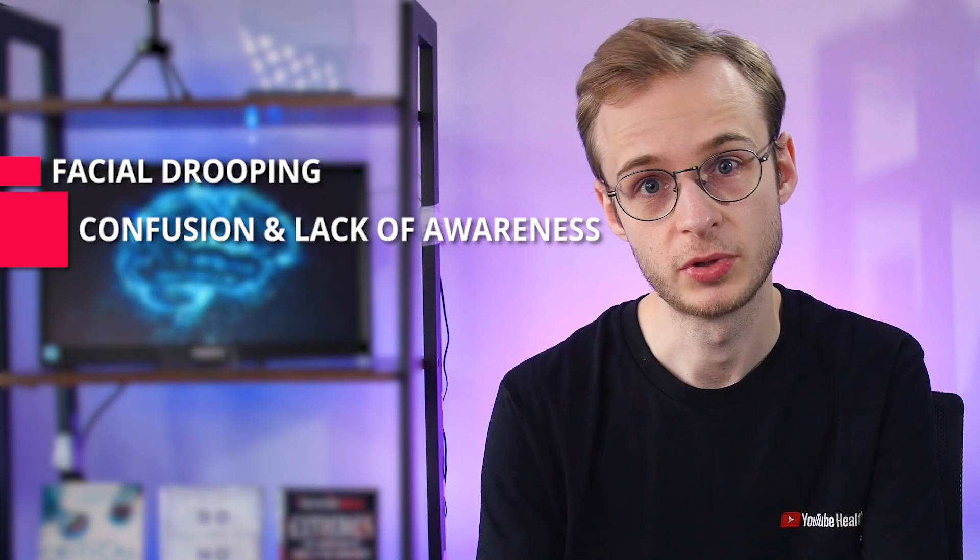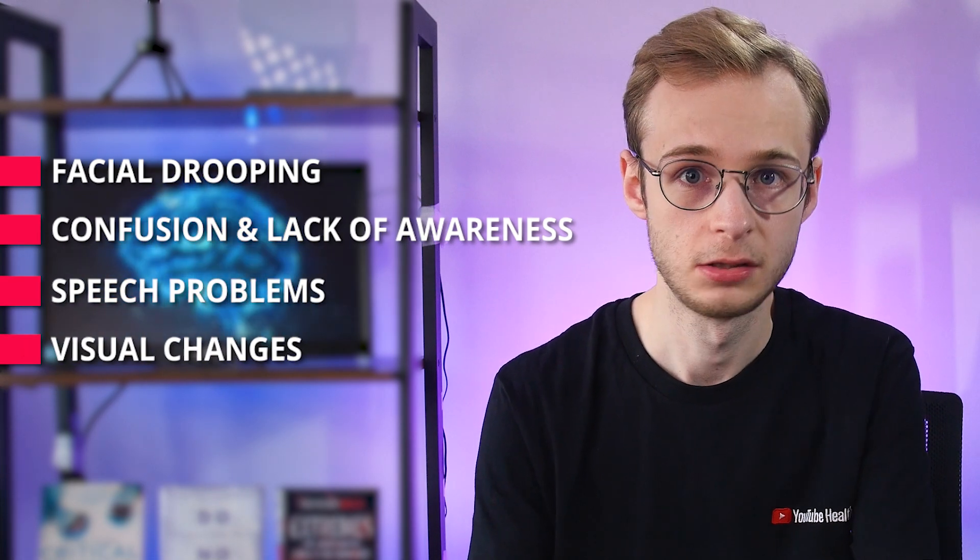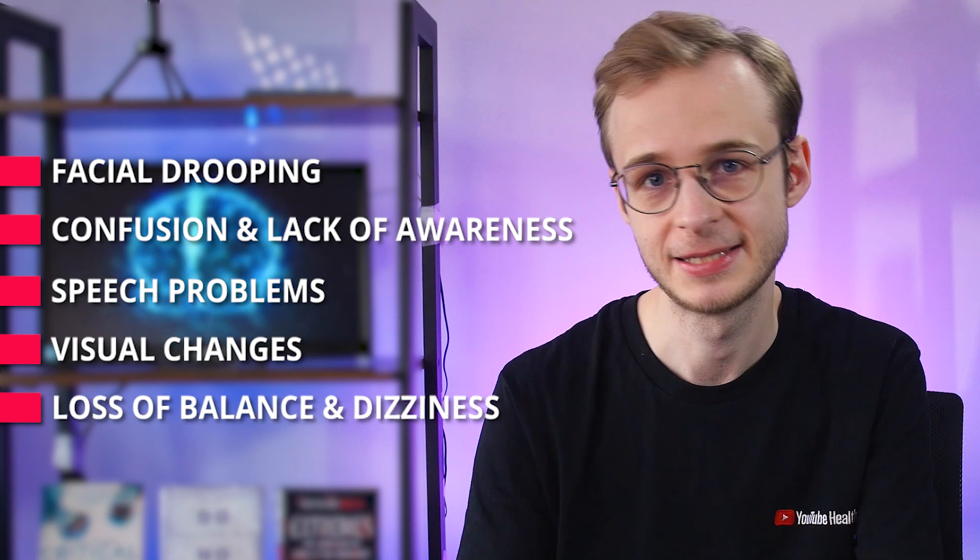This means that people start to experience symptoms rapidly, which include facial drooping, confusion, trouble with speaking, problems seeing out of one or both eyes, loss of balance when walking, and dizziness.